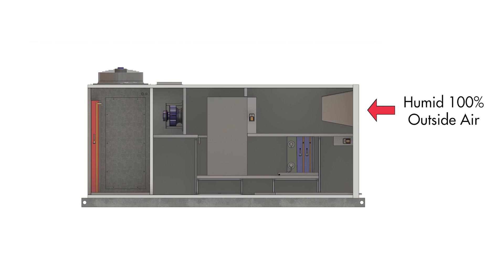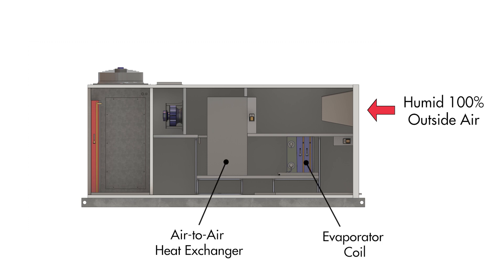When dehumidification is required, 100% outside air passes through the air-to-air heat exchanger and evaporator coil system to achieve the required supply air condition.